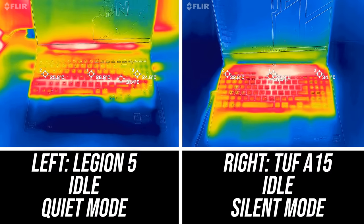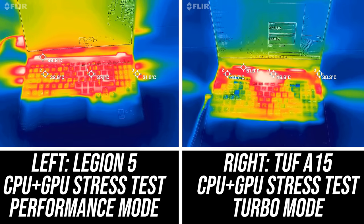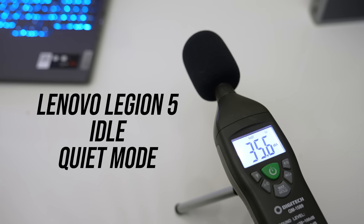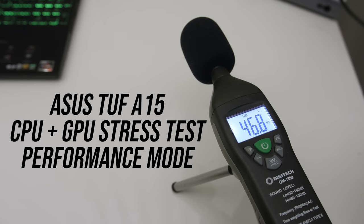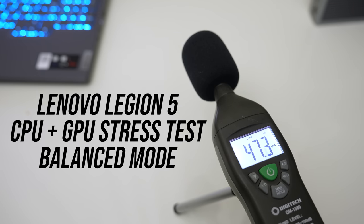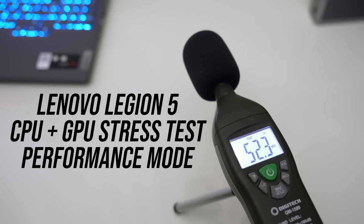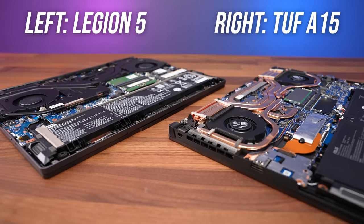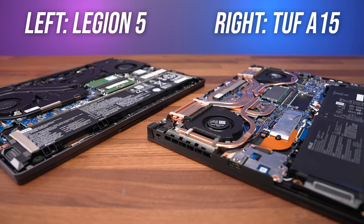The Legion's keyboard area was cooler to the touch when idling. The TUF was a bit warmer on the keyboard under heavy load, but this was mostly in the middle section — the WASD area was fine. The Legion was quieter in most cases, especially when running under full load with a combined CPU and GPU stress test. But the TUF does give some fan control to make changes.